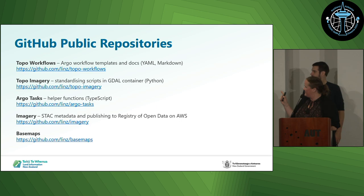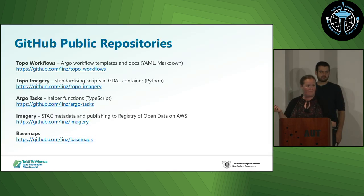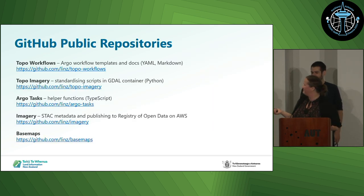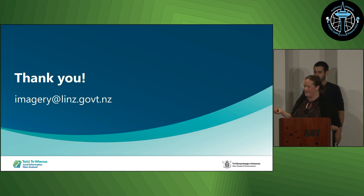Feel free to go take a look for yourself on LINZ base maps or the LINZ data service, and there's a link to the S3 bucket if you'd like to take a look. GitHub repos are also open and accessible for you to have a look around. If you have any further questions, you can email this email address, or we'll be over by the stand if you want to come and have a chat.